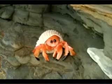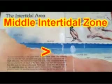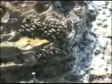Next, we will move on to the middle intertidal zone of the rocky shores. This zone is underwater 50% of the time. The creatures who make their home here must be able to survive the battering of the waves against the shore and harsh exposure to the sun. Oh, look — a cluster of mussels! Let's see what they're up to.